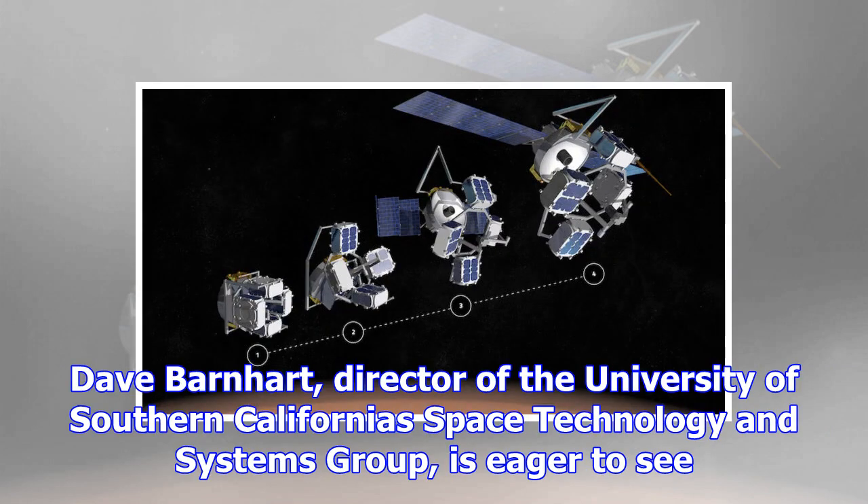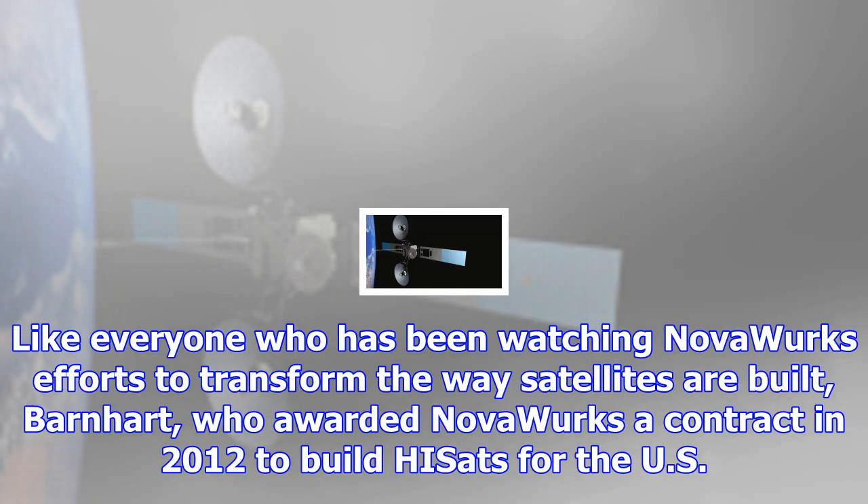'Can they detect each other, recognize they've been put together, and think as a group to get power and maintain altitude?' Yeager asked. Dave Barnhart, director of the University of Southern California's Space Technology and Systems Group, is eager to see.